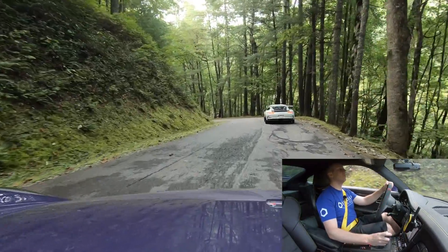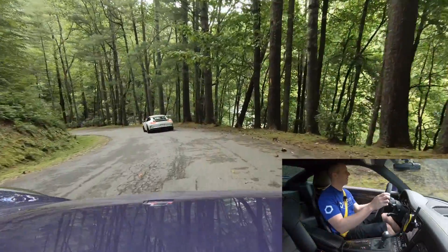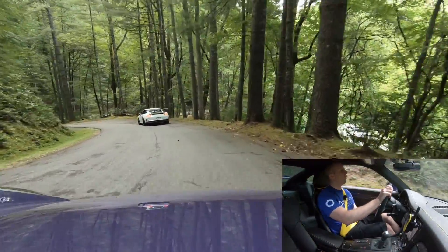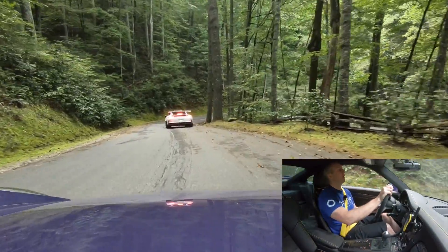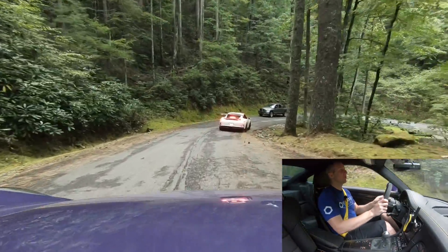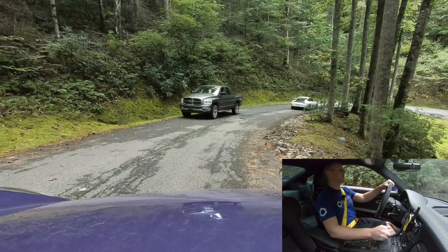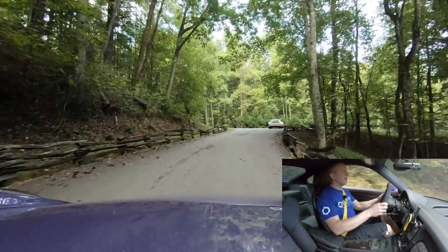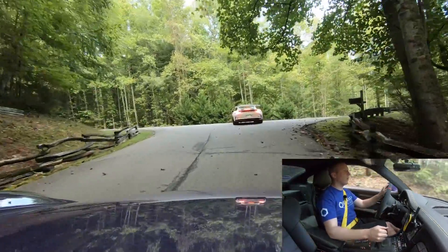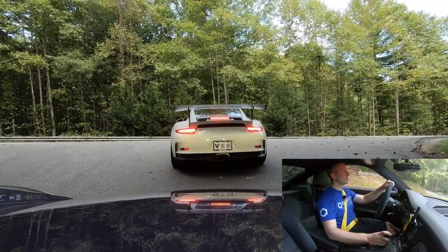Chris's exhaust valves are disconnected — it's a Sharkworks bypass. The clutch pedal feels lighter than the GT4. Chris is going to drive my RS in front and lead me out. Axle lift is up. It's my first time — I haven't even ridden in a manual GT3, let alone driven one yet.